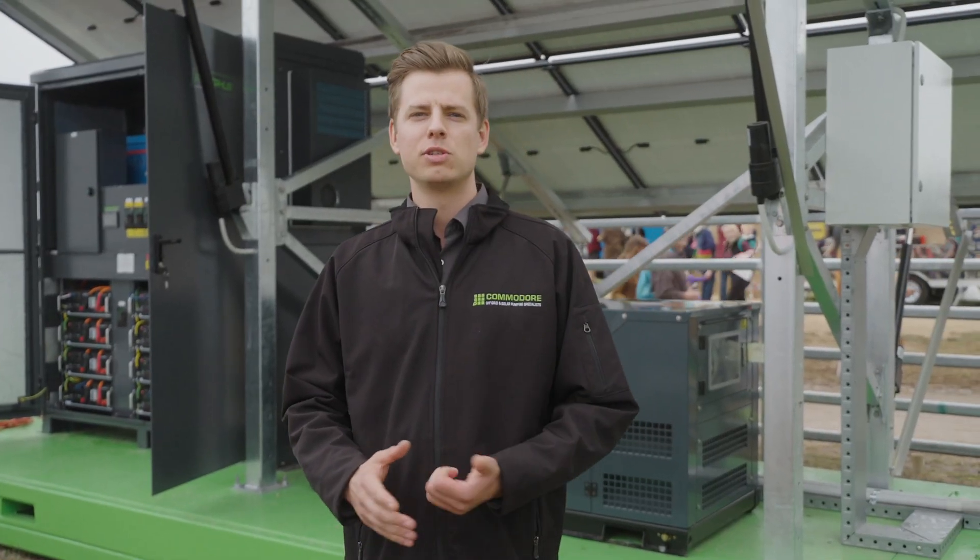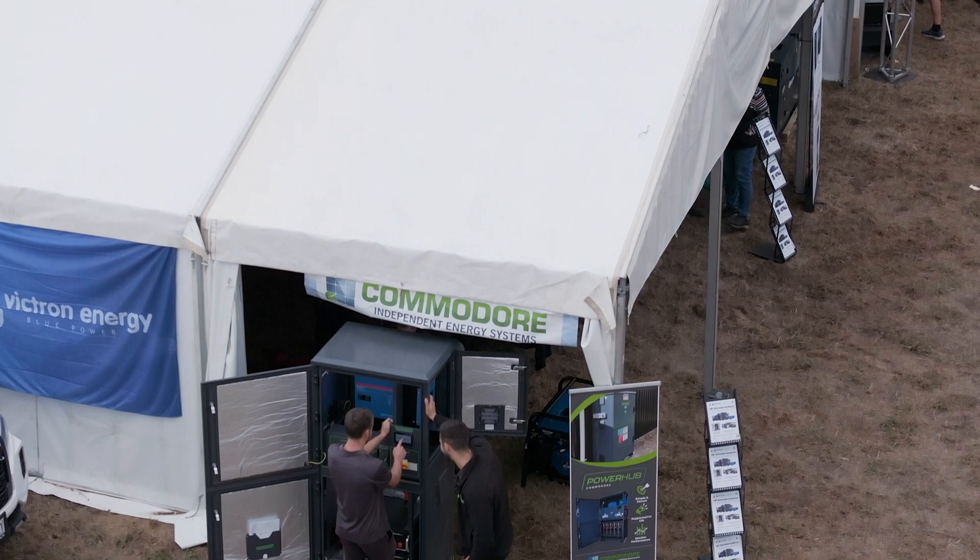We've found there are so many applications for these solar skids — you can place them anywhere and have immediate power on site. Whatever your power needs are, give us a call today and we'll work out a system for you.